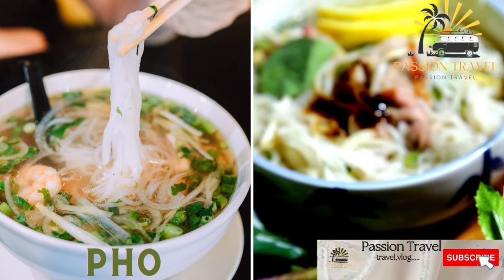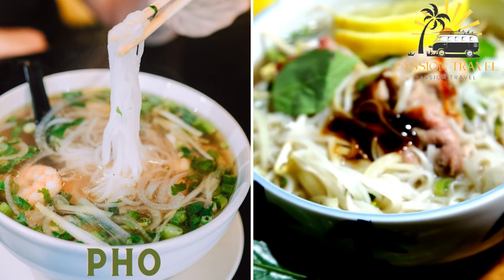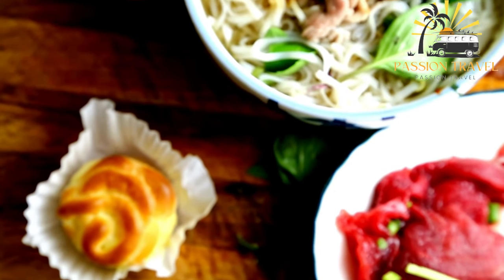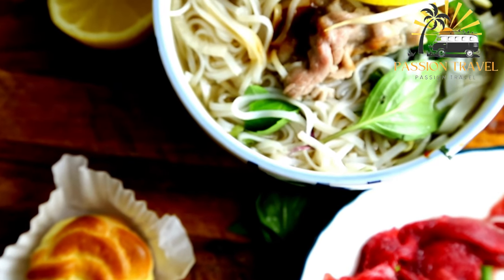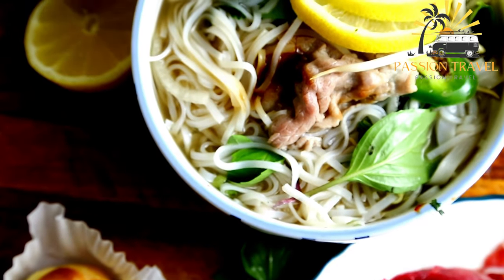Pho is a noodle soup that consists of beef or chicken, broth, rice noodles, and herbs. It is a Vietnamese noodle soup that typically consists of a flavorful broth made with beef or chicken bones, rice noodles, meat — usually beef — herbs, and spices.